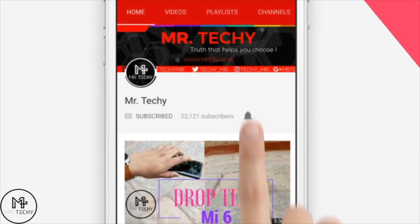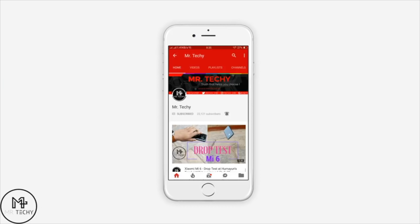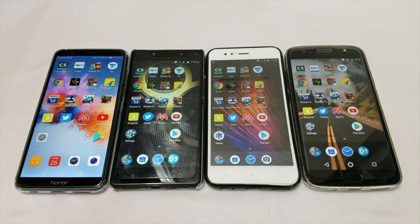Subscribe to Mr. Techie and press the bell icon to watch my videos. Hello friends, I am Mr. Techie. I make tech videos on my channel. Here I am doing a massive speed test and comparison of 4 devices that are the best in this range.